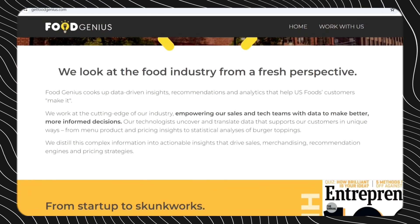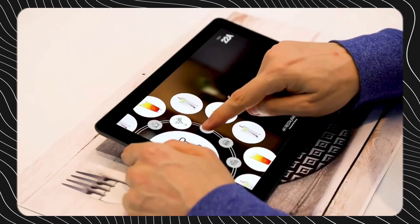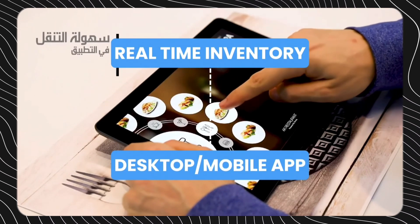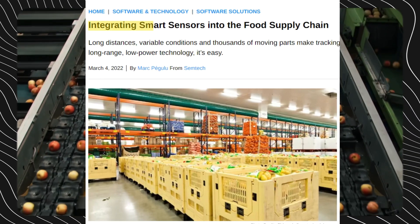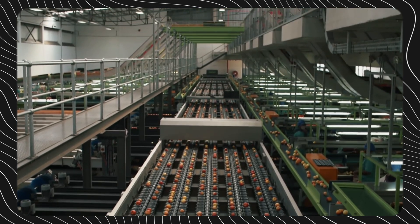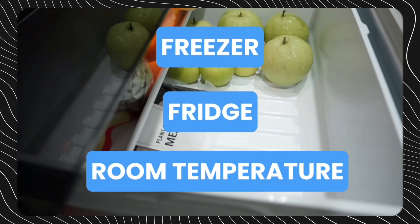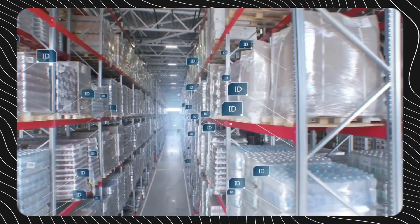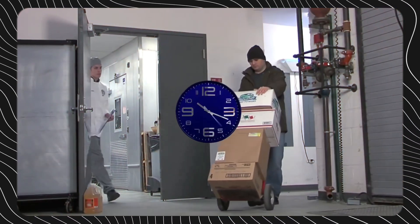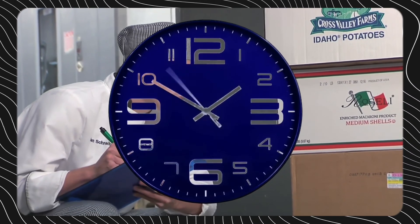FoodGenius is one company at the forefront of developing cutting-edge inventory management solutions for restaurants. Their smart systems allow managers to view real-time inventory accounts through a simple desktop or mobile interface. The system integrates directly with food suppliers to automatically reorder items when stock falls below par levels. Integrated sensors also monitor freezer, fridge, and room temperatures to prevent food safety issues before they arise. Automated inventory management doesn't just save restaurants money through reduced waste and smarter purchasing. The hours freed up from manual stock counts allow managers to focus more time on customer service and strategic decisions.